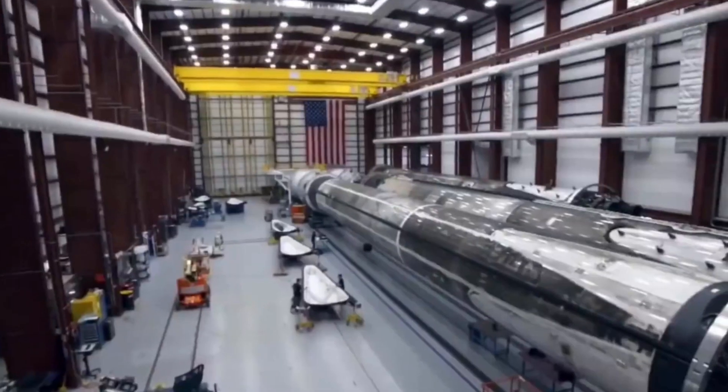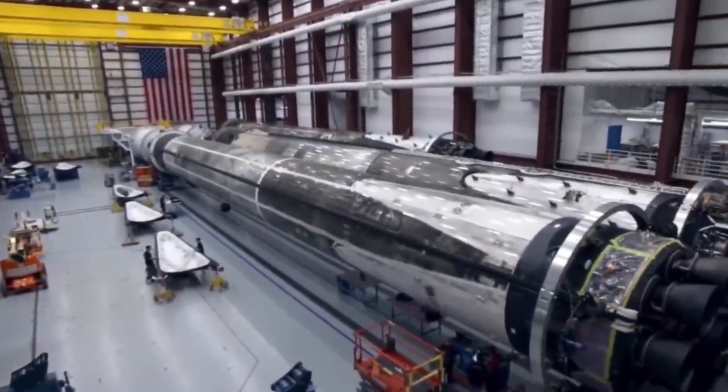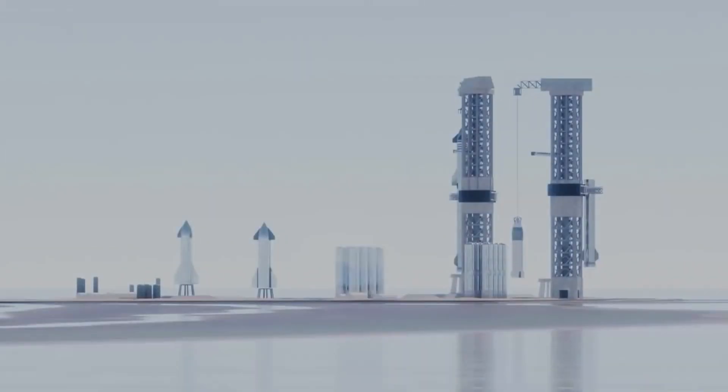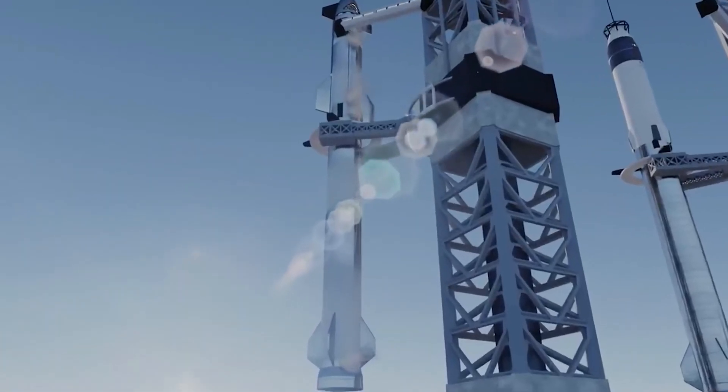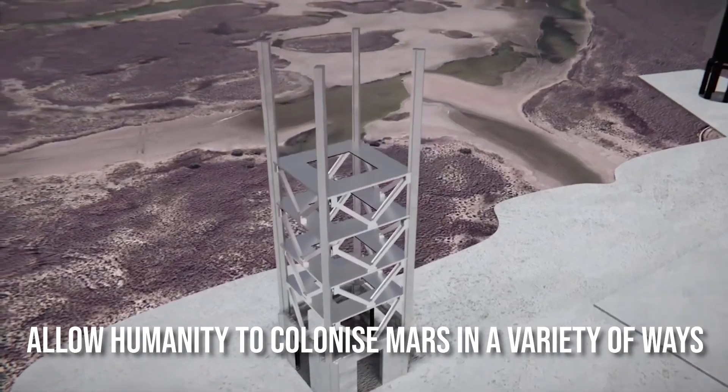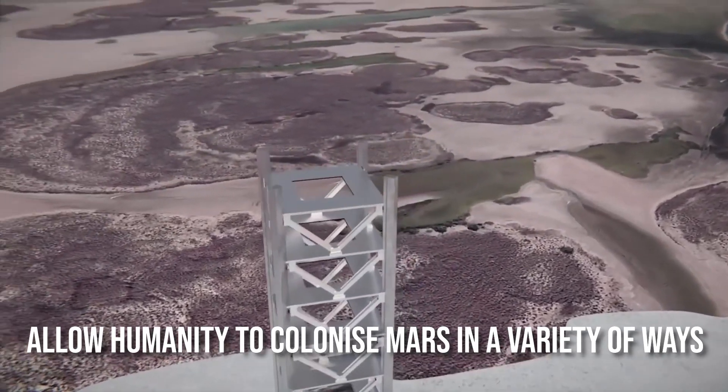Elon Musk's SpaceX is a forerunner in aerospace technologies, and the company is working hard at perfecting its new spaceship rocket. They're working on a fully reusable launch system that will be able to return astronauts to the moon and allow humanity to colonize Mars in a variety of ways.